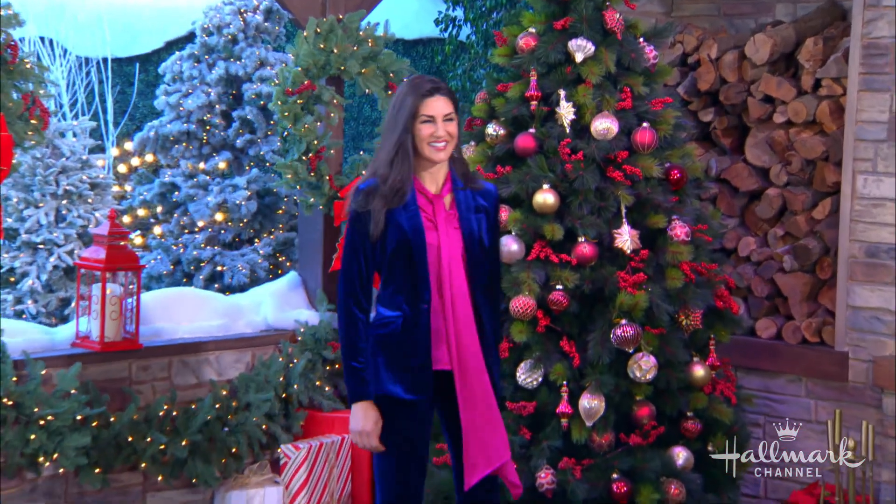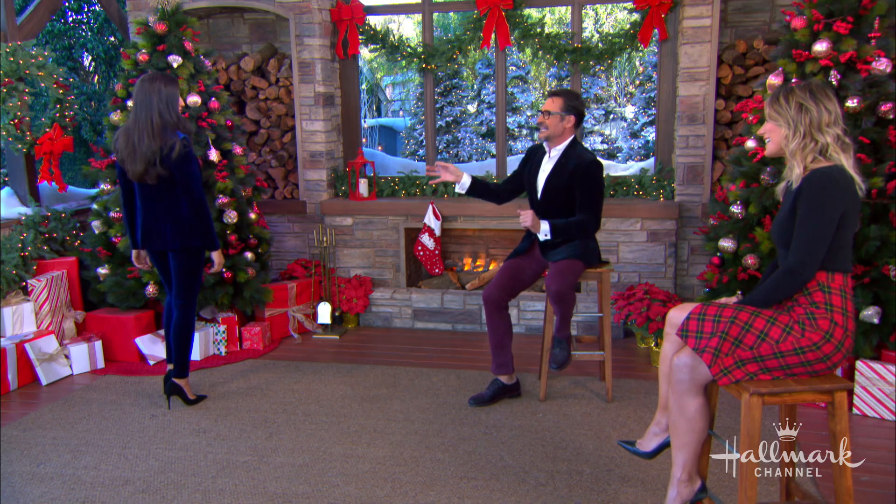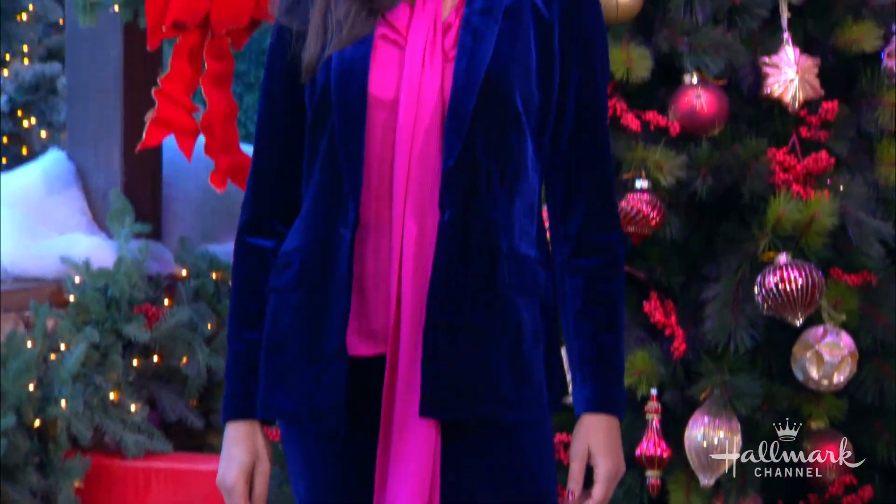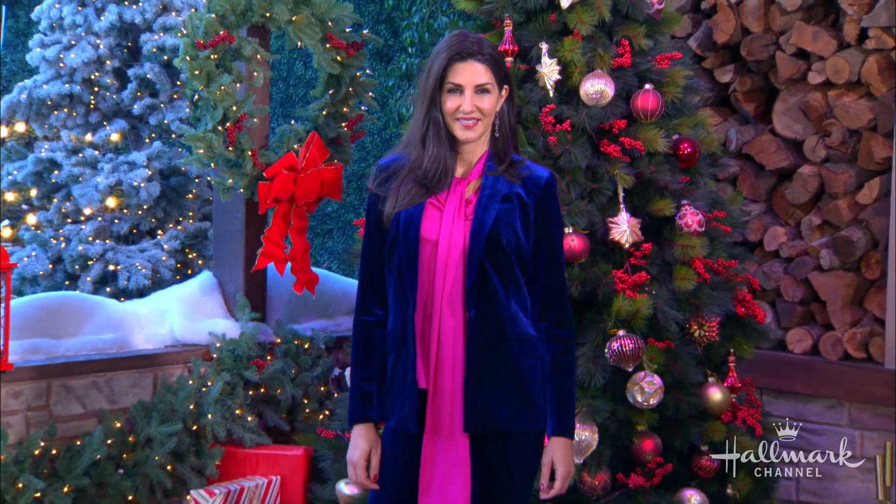First up, we have the beautiful Linda in head-to-toe velvet. I put Linda in the royal velvet blazer with the royal velvet skinny pant. It's the look of a pant, but the feel of a legging — great for people who want to be comfortable and stylish. And then I did the fuchsia tie-neck satin blouse and the aqua black velvet suede pump. This has sort of a vintage vibe with Studio 54 feels.